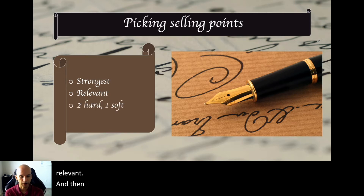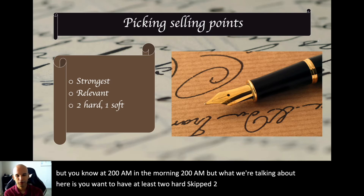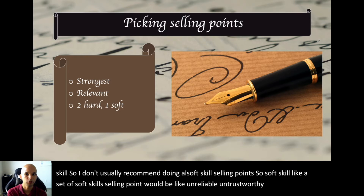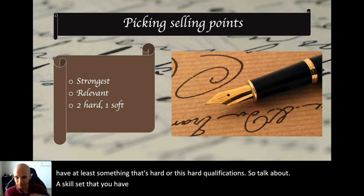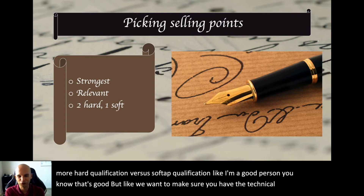And two hard, one soft — we're not talking Taco Bell orders. What we mean is you want at least two hard skills and one soft skill as selling points. Doing all soft skill selling points — like 'I'm reliable, I'm trustworthy, I'm good with people' — is too many soft skills. You want something that's a hard qualification: a skillset, experience, or training. Something more concrete versus just 'I'm a good person.' You need to show you have the technical expertise to fulfill the position.